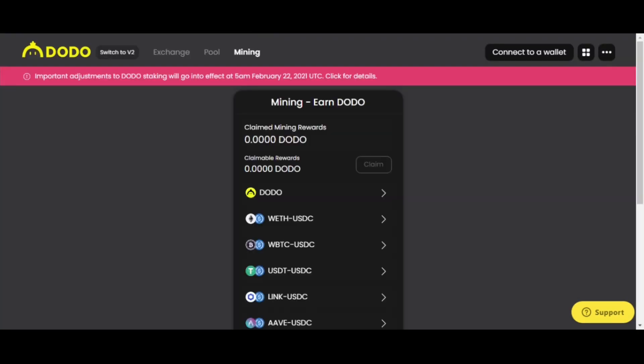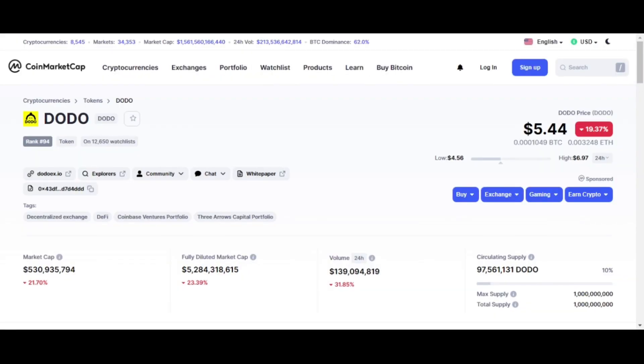They're not really trying to innovate on user interface — for a lot of these Web3 things, the UI is about the same. There's a staking update happening today at 5am — click for details. This is all very new, so plan risk accordingly. As always, do your own research. Let's hop over to CoinMarketCap and analyze the actual token.